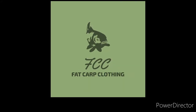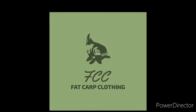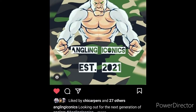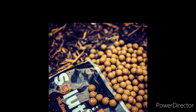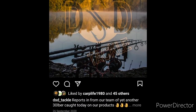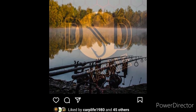Don't forget guys, head over to Instagram and follow fatcarpclothing, the Angling Iconics page, Bait Solutions for all your bait, and DSD Tackle. Give us all a like and subscribe. Remember — one bite will do.